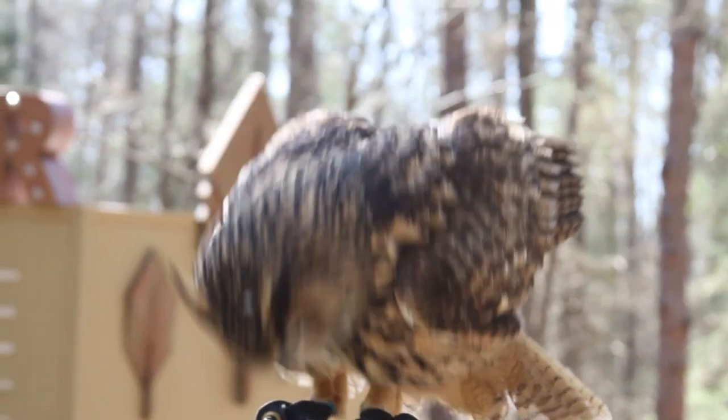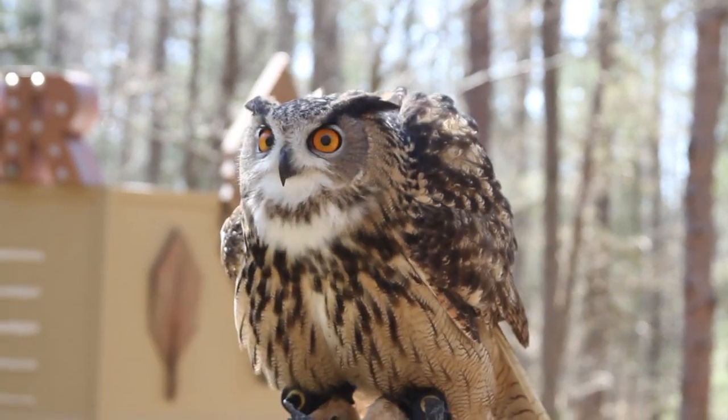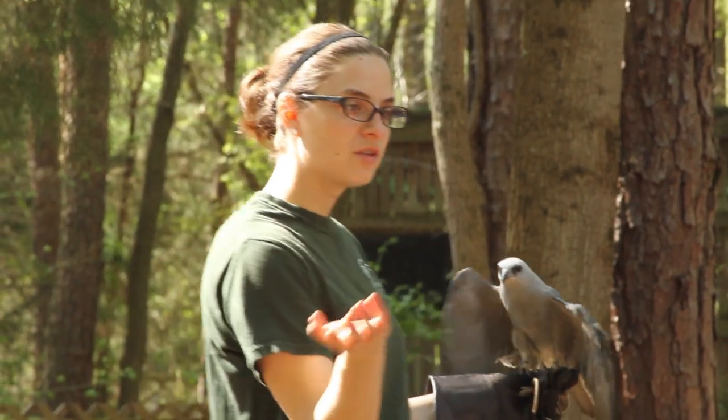The big community part is: how do we get the community to realize it's not just a cool hawk up there? That cool hawk, if it's not there at some point, will have a direct effect on our lives too.